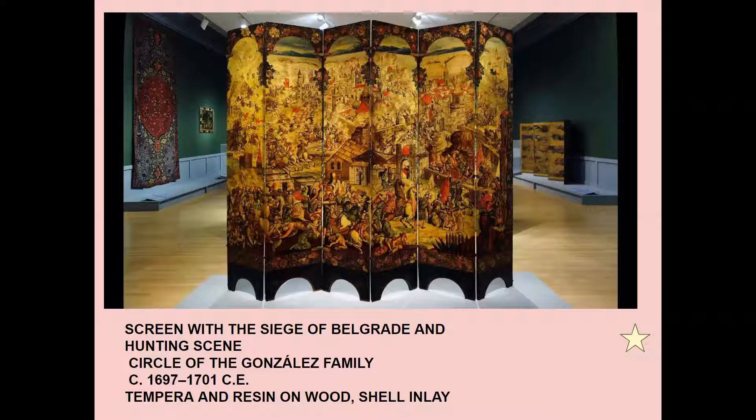One side depicts a war between the Habsburg Empire and the Turks, and the other side is a little more elegant — the hunting scene. It is owned by a viceroy, which is a Spanish ruler. It shows the Battle of Belgrade, 1688. It's thinly painted so you get the shells with thin oil paint, and when it's unfolded and light hits it a certain way, certain things are highlighted — the artist tried to depict that.